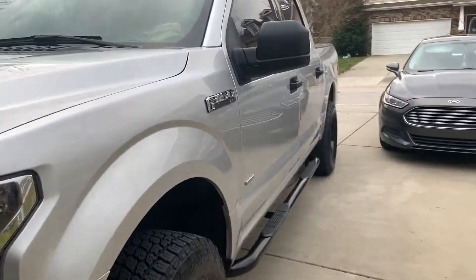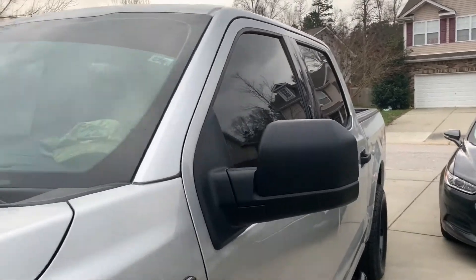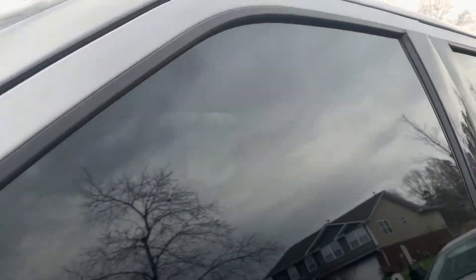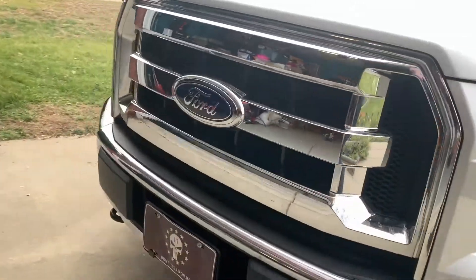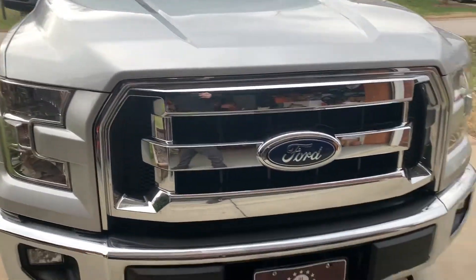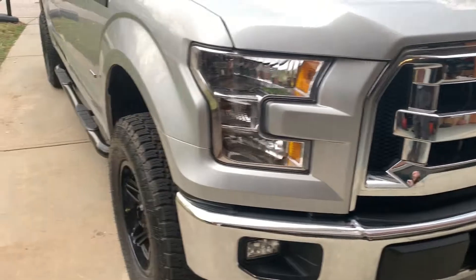I'm going to go ahead and put some vent visors on the windows — the black or smoke vent visors. And I've got myself a new grill coming tomorrow. I'm going to go ahead and put a Raptor-style grill on this thing and see how that looks.